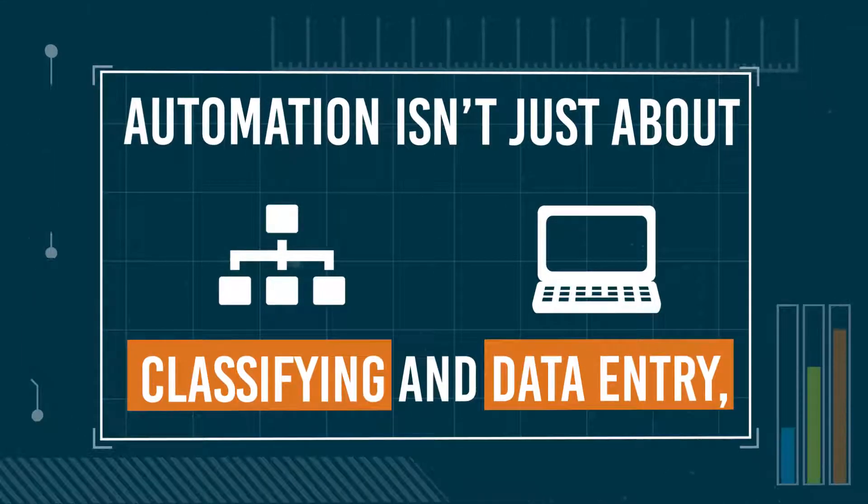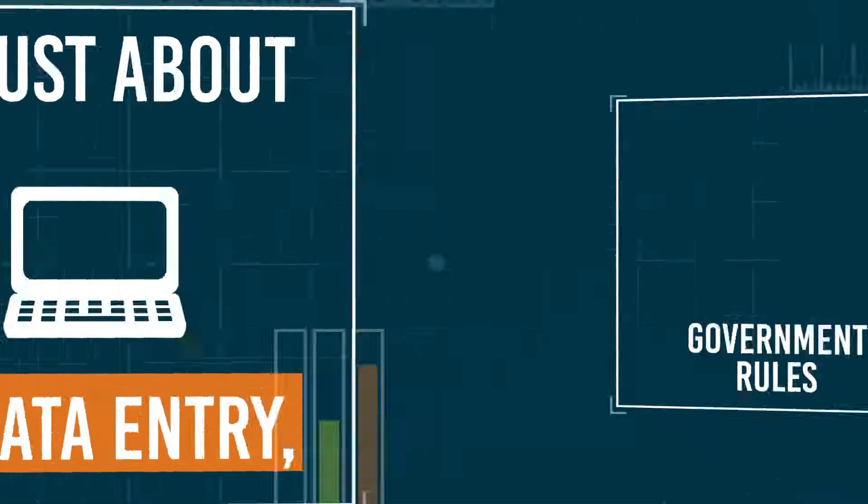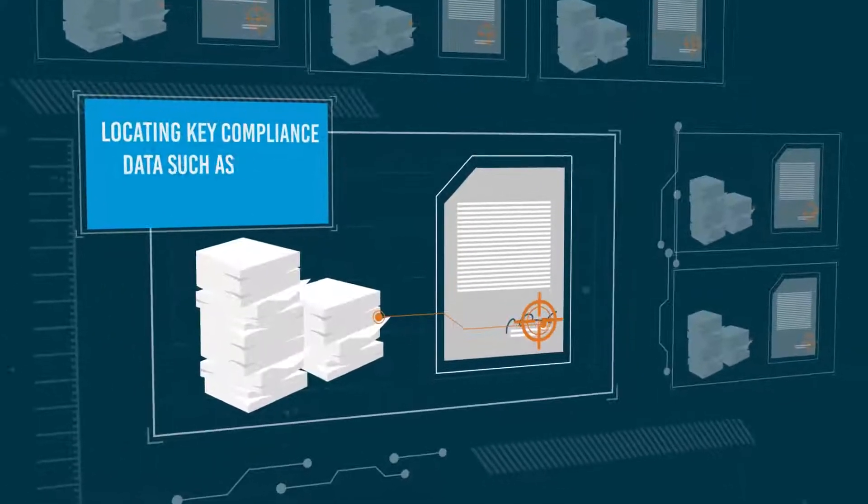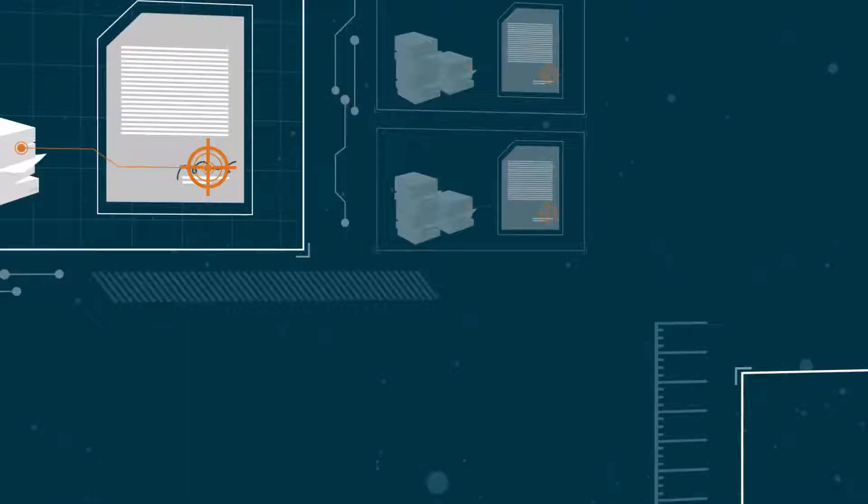Automation isn't just about classifying and data entry, but compliance. Parascript can automate that too, locating key compliance data such as notary stamps and signatures.